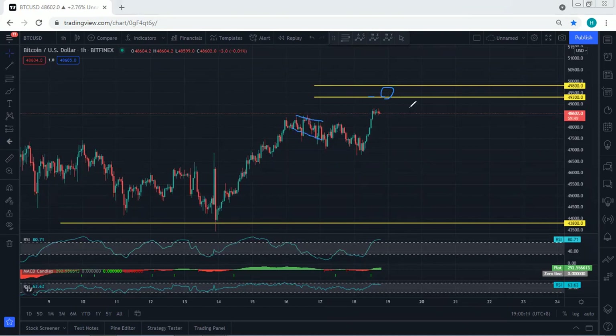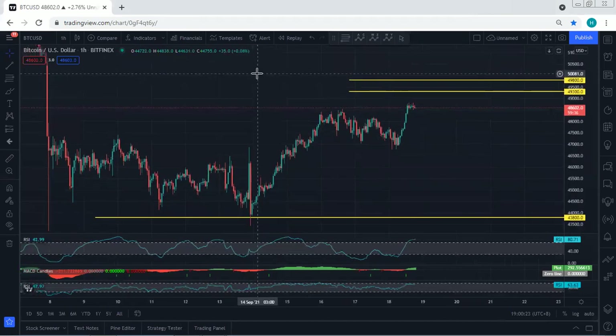Since the price was here, we mentioned we're looking for 49,300 followed by 49,800. There are no more changes. Since we got this move, if you refer to my last analysis, in this case we just follow the chart. If I see any update I will share. Thanks.